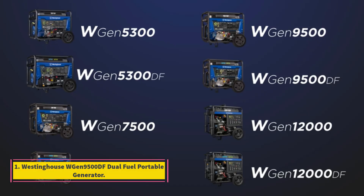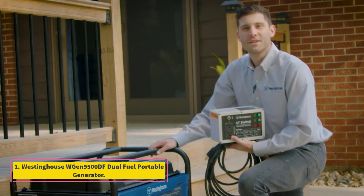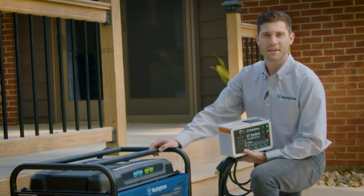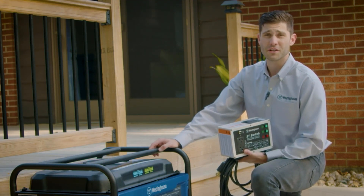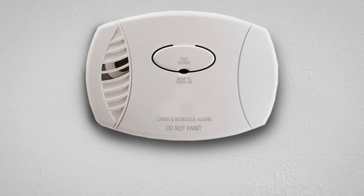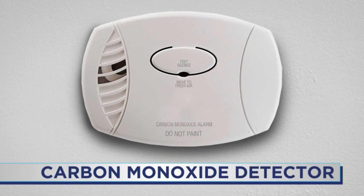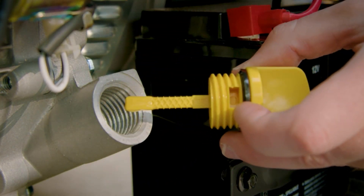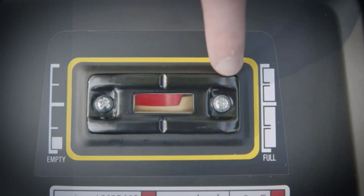Number 1: Westinghouse WGen 9500DF Dual Fuel Portable Generator. Westinghouse generators receive overwhelmingly positive reviews from their users. The WGen 9500DF is one of the strongest generators Westinghouse has on offer. This excellent generator can run a host of regular home appliances, including the refrigerator, freezer, and lights.